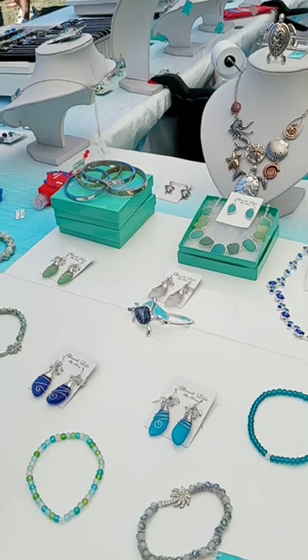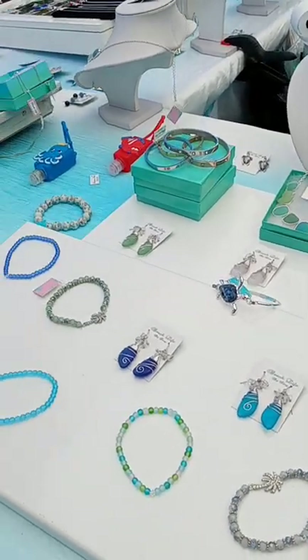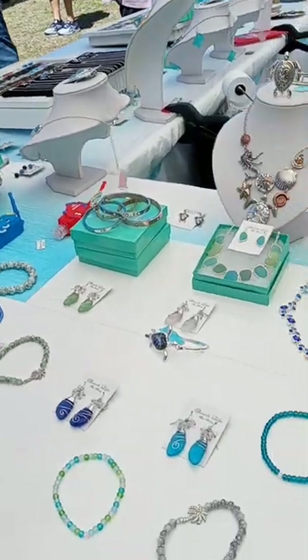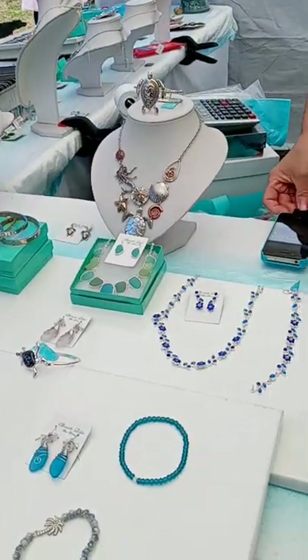So we got another booth here — it looks like sea glass. All kinds of sea glass it looks like, with jewelry and everything. How pretty. Nice.